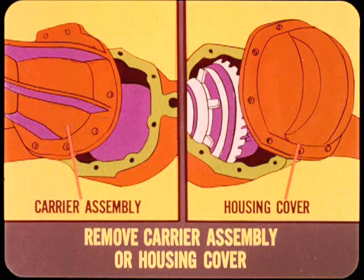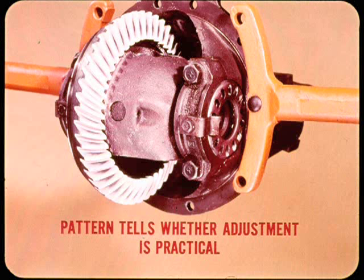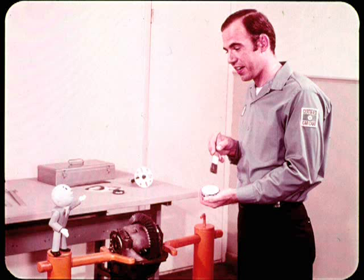Now if the diagnosis narrows down to gear noise, adjustment can be the answer. To check the gear adjustment, you remove the carrier assembly or the axle housing cover and clean off the lube so you can check the gear tooth contact pattern. Inspect the drive gear teeth for nicks and dents. In most cases, you can smooth out minor tooth surface irregularities with a small oil stone. If the teeth look okay, you're ready to make a gear tooth pattern test. A contact pattern test is the best way to tell whether gear adjustment is practical. It also tells you what to adjust because you can see if the drive gear and pinion are at the basic setting determined at the factory.